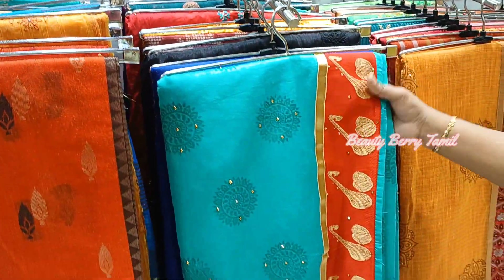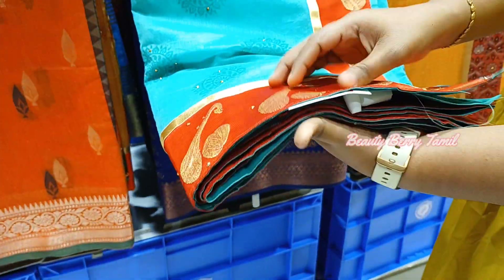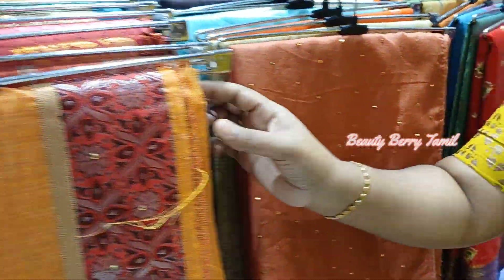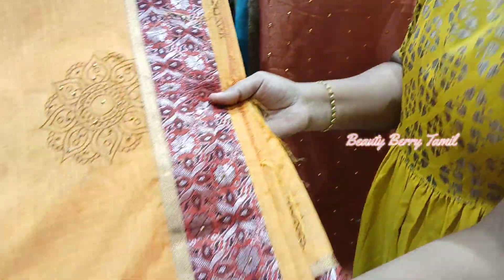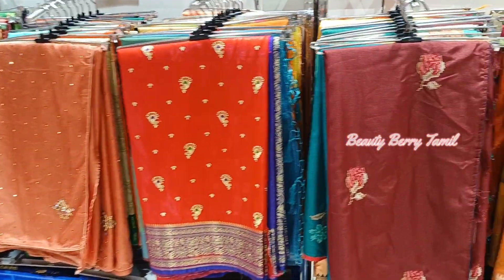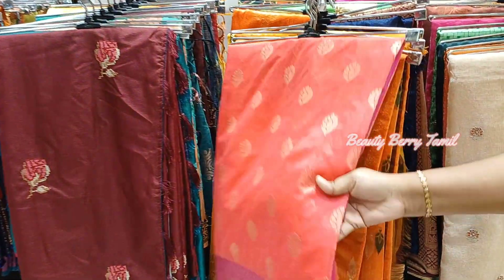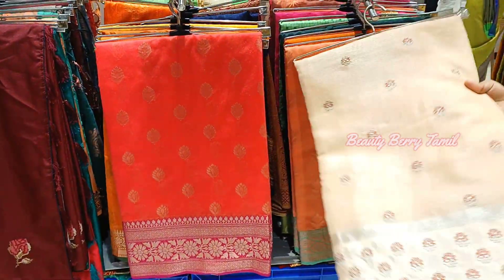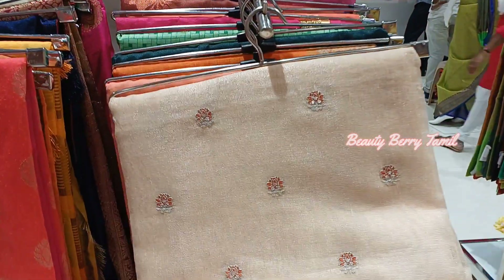If you are looking at hangers with different materials, you can find a variety of options. This is a fancy sari. There are a little mix-up in this section — you can mention all the hangers. This is a light color combination at one thousand rupees.